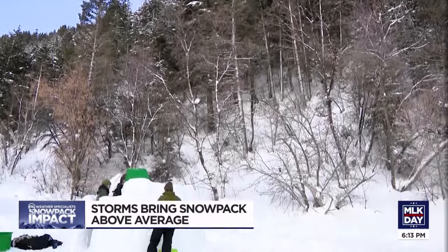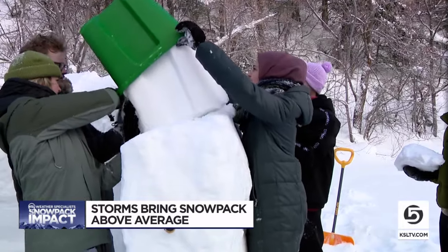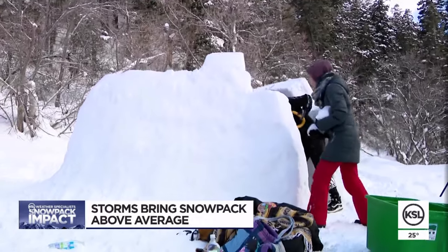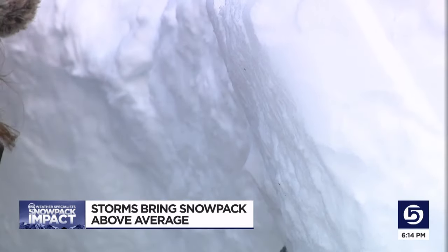A group of college students up Big Cottonwood Canyon — it's just something they've always wanted to do — decided to spend their day off building a snow fort. There's a lot of snow right now; it was like perfect timing. In fact, in the last seven days, Utah's northern mountains have seen more than seven feet of snow in some places.